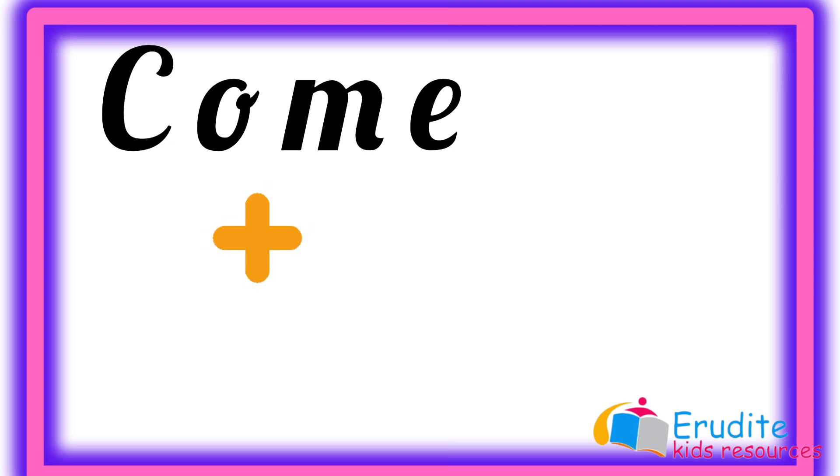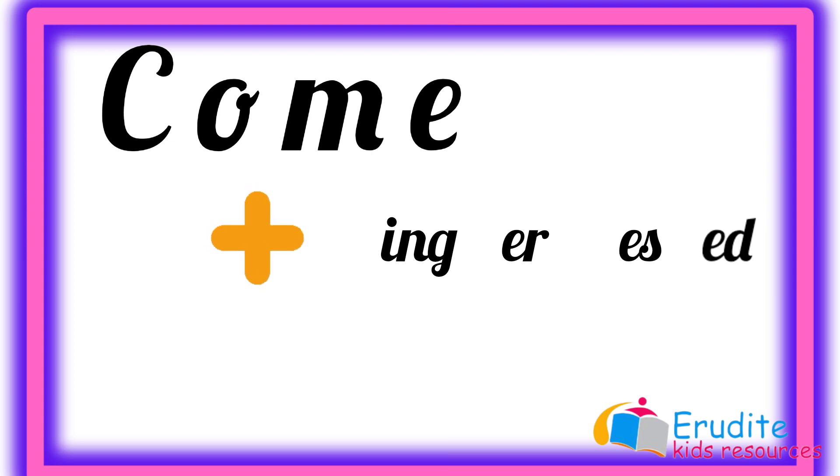with a vowel letter, like I-N-G, E-R, E-S, or E-D — what do you do? You take away the magic E before you add any of these suffixes.